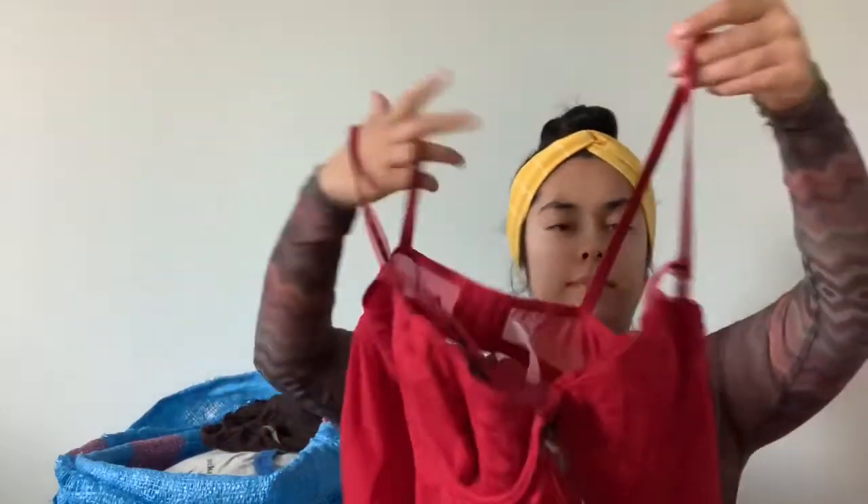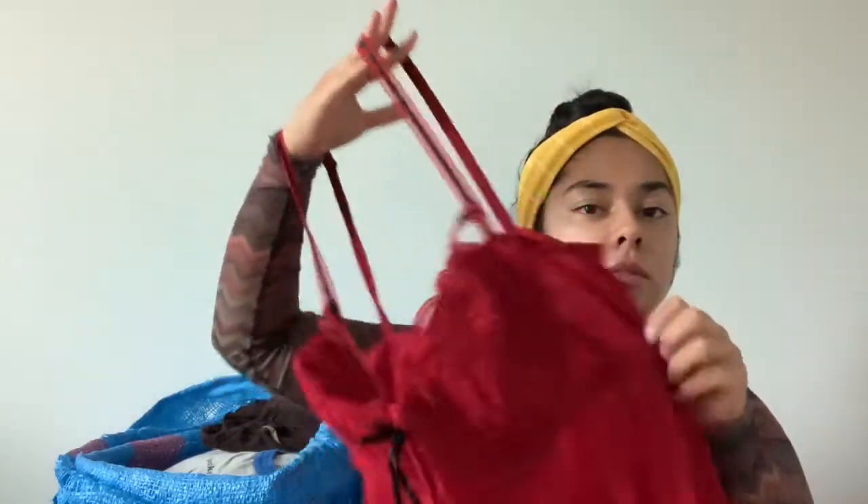I did find this Cacique in size 22/24 — it's like a teddy or slip style. It's really cute and a good size.